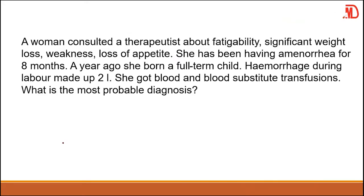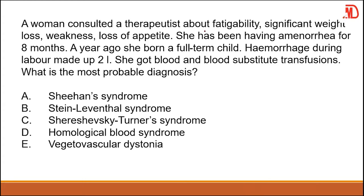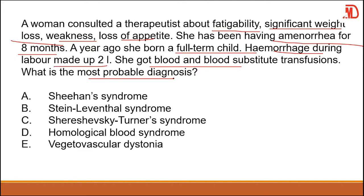A woman consulted a therapist about fatigability, significant weight loss, weakness, and loss of appetite. She has had amenorrhea for the past eight months. A year ago she had a full-term delivery with hemorrhage during labor of up to two liters, requiring blood transfusion. The most probable diagnosis is Sheehan syndrome. The answer is A.